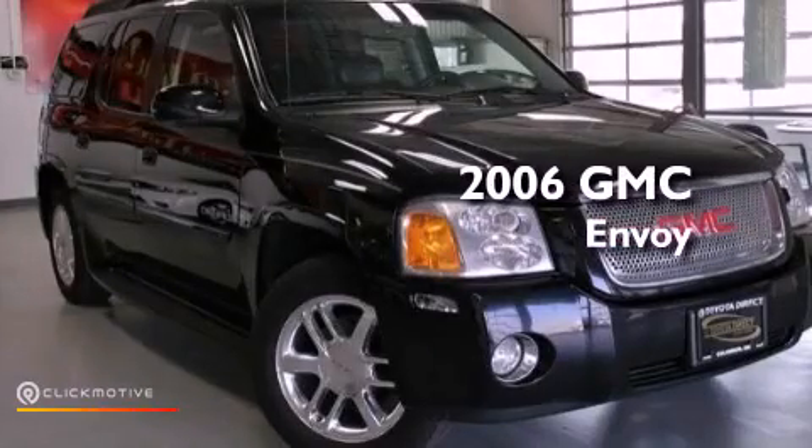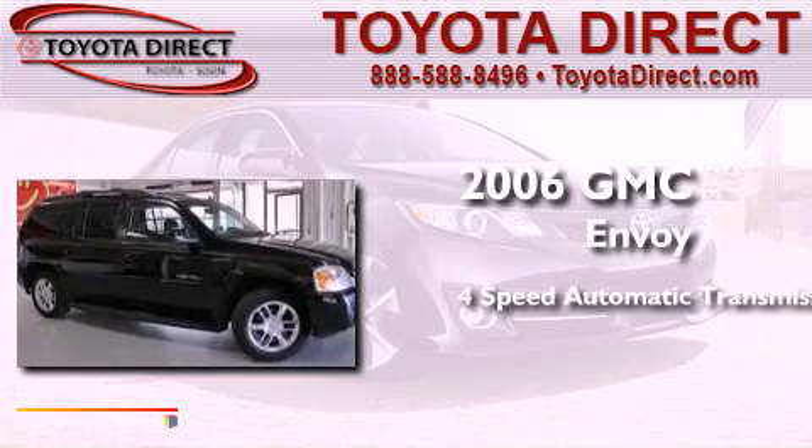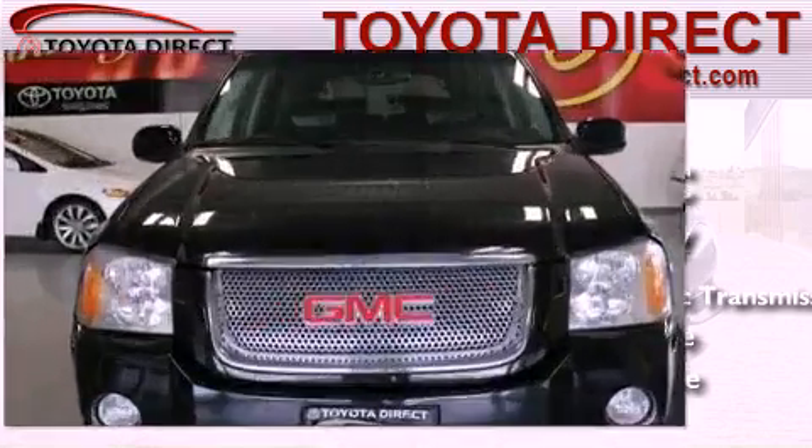This is a 2006 GMC Envoy. This SUV has a 4-speed automatic transmission, a 5.3-liter V8, and the added capability of 4-wheel drive.